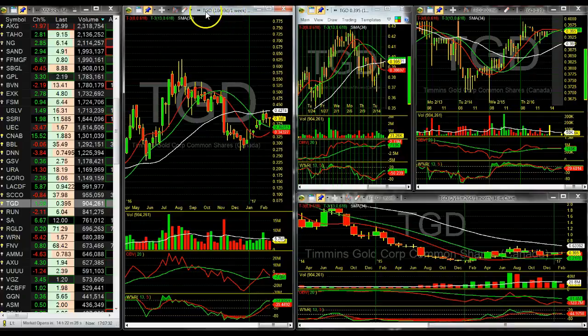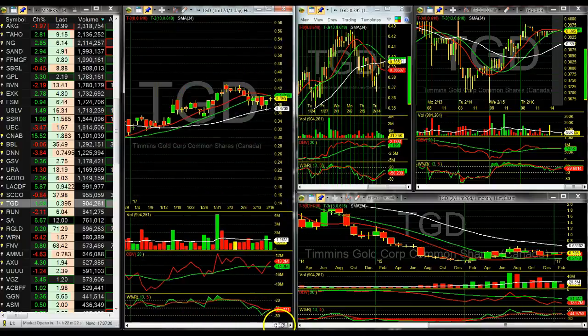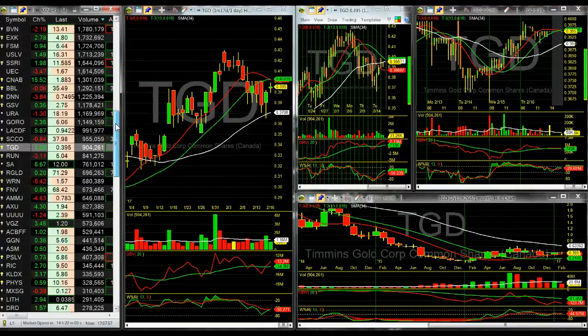Looks like we've got a monthly or weekly hammer forming on TGD. Let's see how that daily candle worked out — we had a reversal bar on it yesterday. Yeah, it gapped open at resistance so it might get rejected.